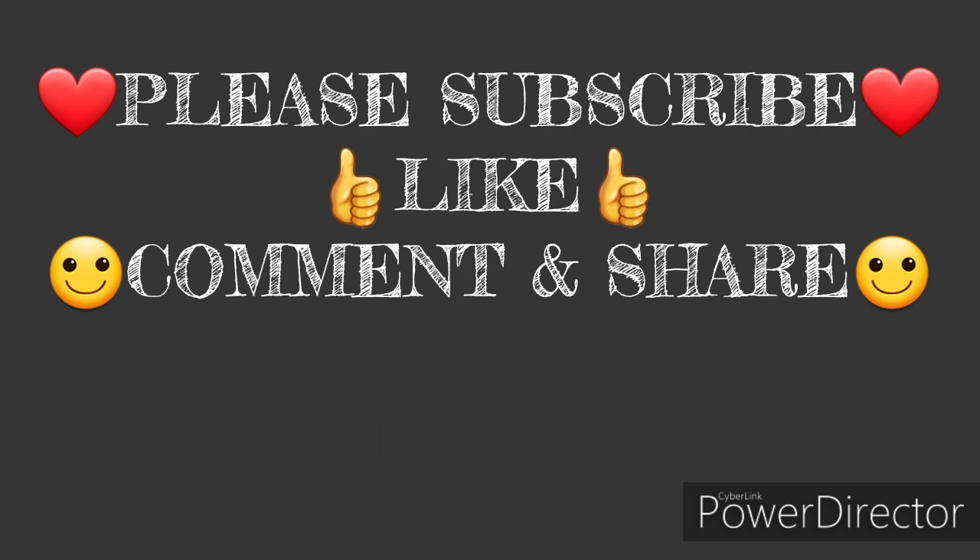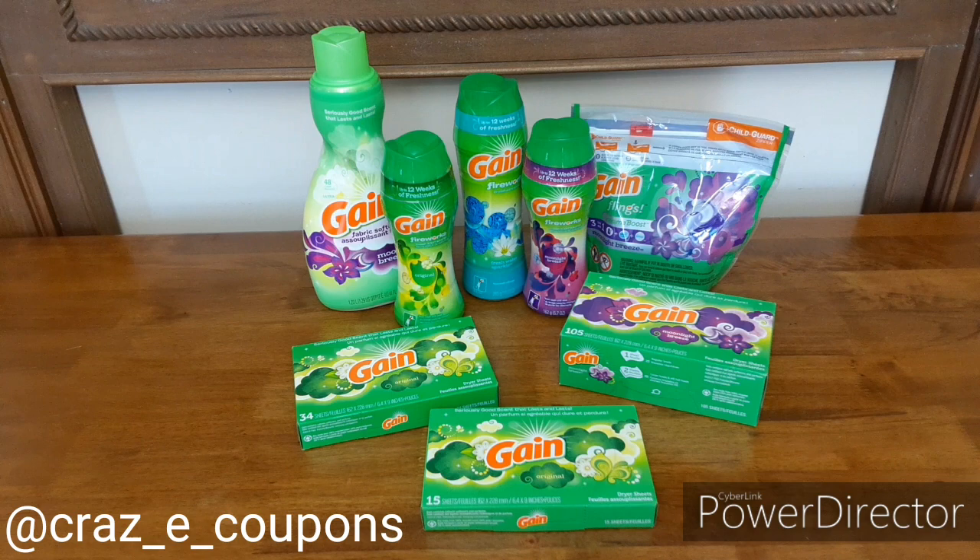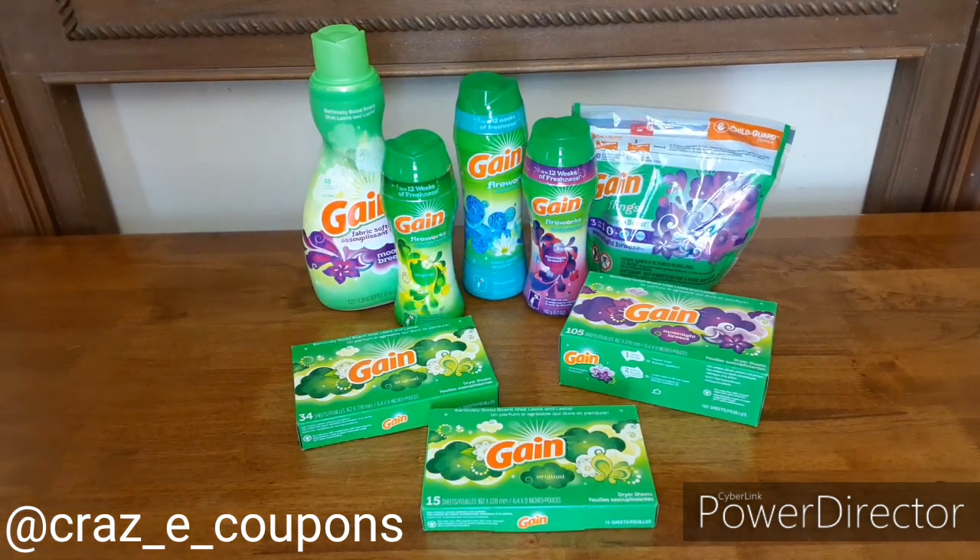Go check me out over on Instagram — it's at Crazy Coupons. Now let's jump right into it. Here is my Gain haul from Dollar General. We're going to jump right into it.